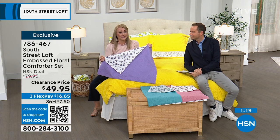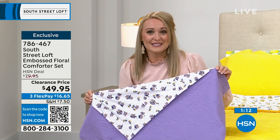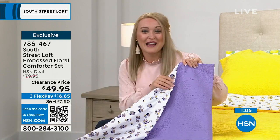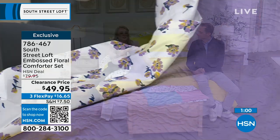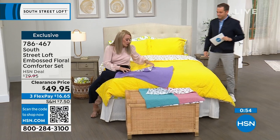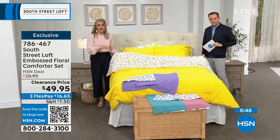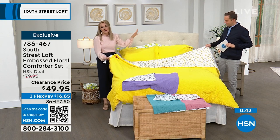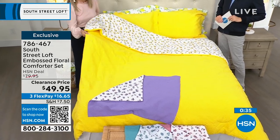Stephanie has lived in seven different states and thinks outside the box in simple ways to redecorate space after space. Comforters are such a simple way to put your stamp on where you live. The South Street Loft team does an impeccable job choosing fabrications, finding designs, and selecting colors — not just on trend but trend setters. The collection has about 85 items right now, all very impressive. We just sold out of the twin in the yellow.